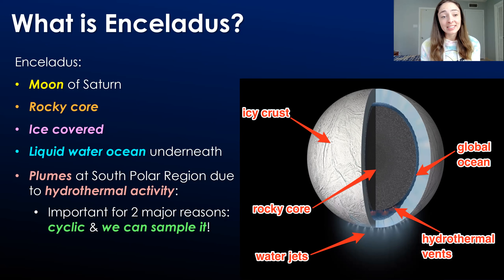So first, what is Enceladus? Enceladus is a moon of Saturn. We've talked about in this astrobiology and planetary geology playlist some other icy moons similar to Enceladus, such as Europa, which is a moon of Jupiter. But Enceladus is the first moon of Saturn that we'll be discussing.